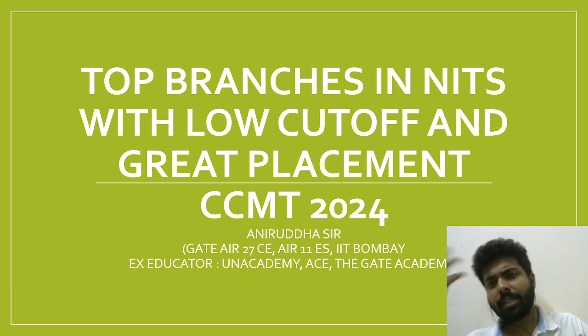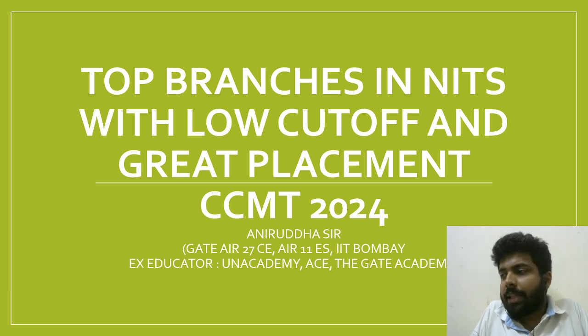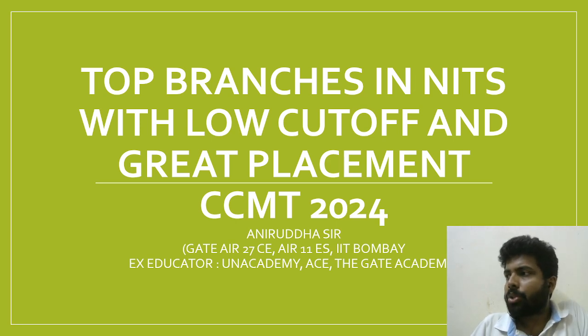Now many people may argue that the Computational Data Science cutoff is very high — around 600 to 650. But look at the placement it is offering: 100% placement with the highest package going up to 30-40 LPA.